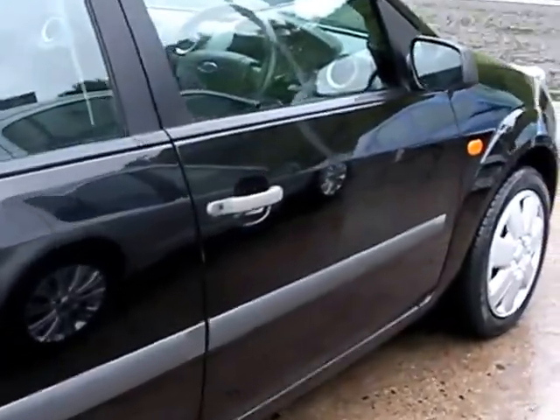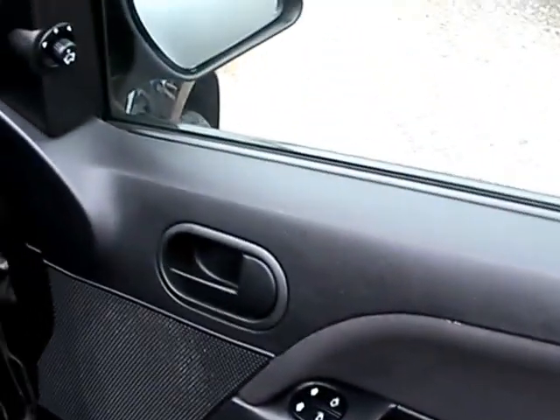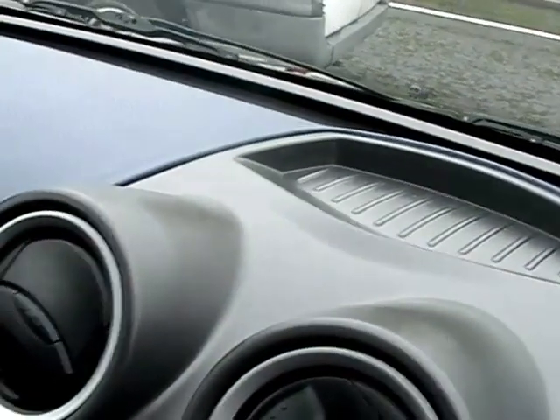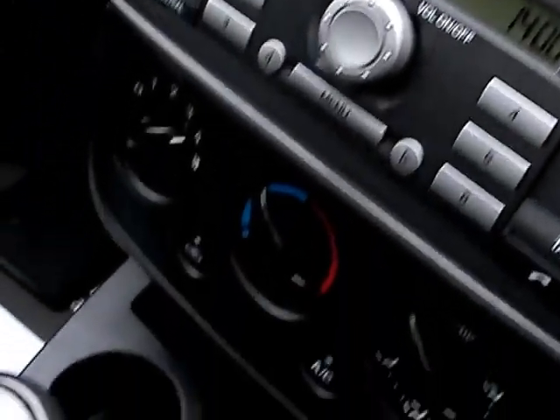I'll show you inside. Inside the car you have electric windows and mirrors, heated front screen, radio CD, auxiliary input, air conditioning, 5 speed gearbox, and cloth seats in black and blue.